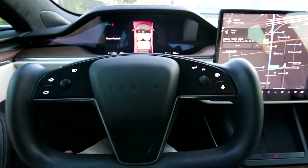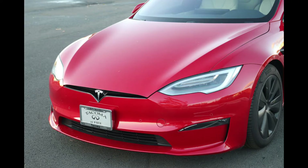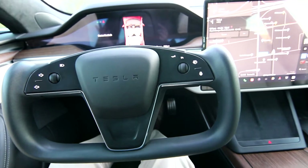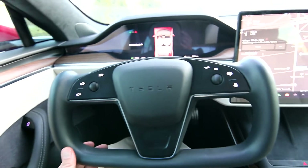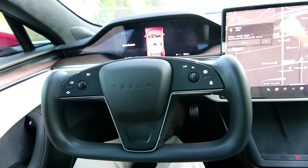In 2021, the Model S went through a pretty substantial revision. This is a 2022 model. The biggest thing you'll notice is that the outside has stayed very similar — it's a beautiful exterior and they didn't really need to do anything to make it look better. I'm glad they left it alone. But they did upgrade the interior, which was getting a little dated. It's an interior design going all the way back to 2012 when the Model S first came out.